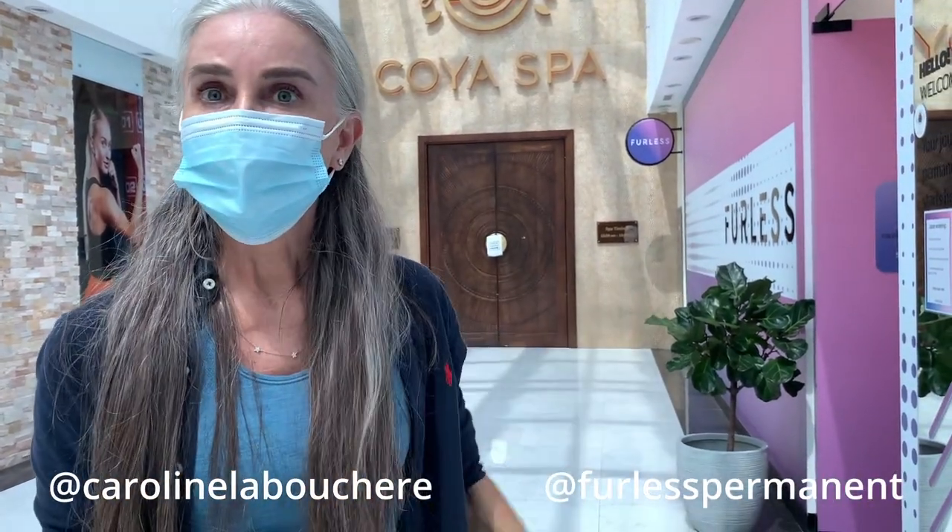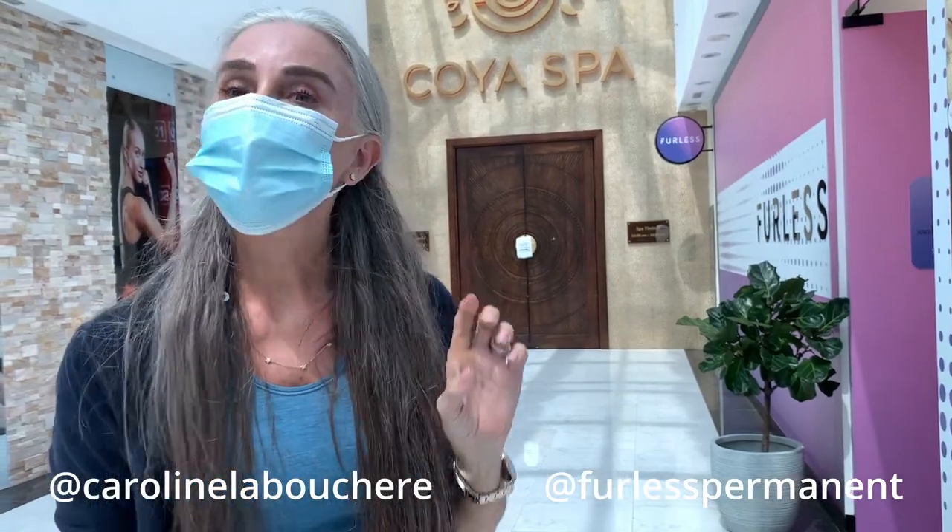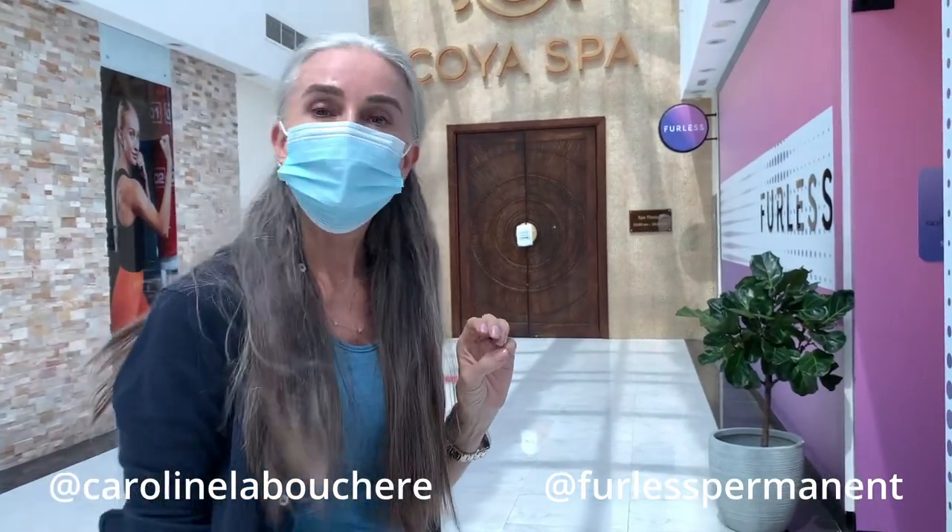This is Furless. I'm in Murdeth, but there are two locations. There's one on Shapeside Road. This one's the new one, the new baby. So let's go on in.